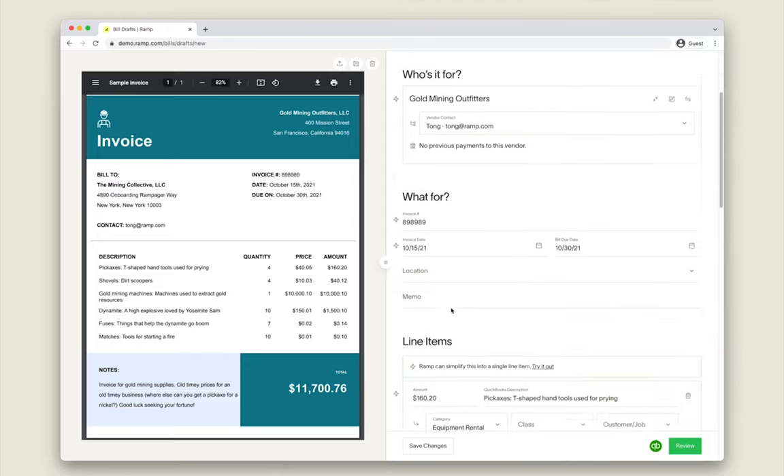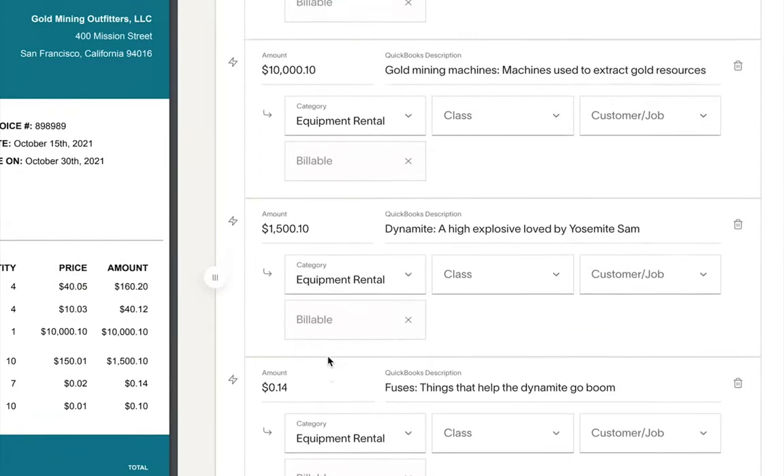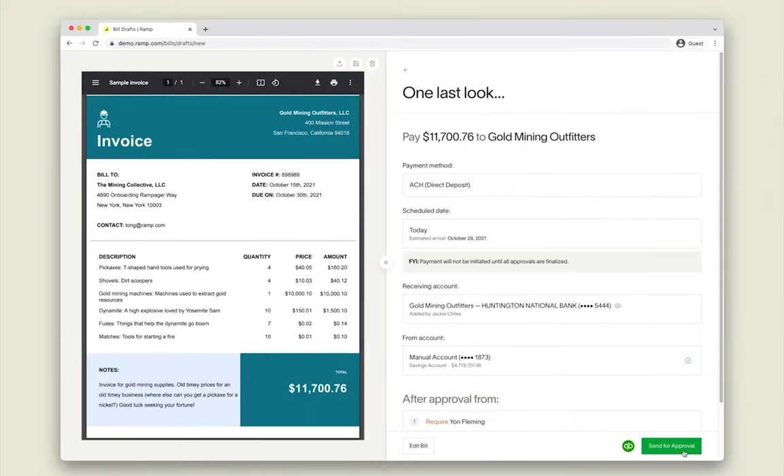Including line items, due dates, and even payment information. Save hours with smart rules that auto-categorize every line item, and faster payouts by card, check, or ACH.